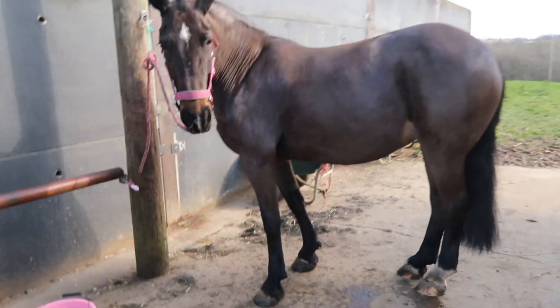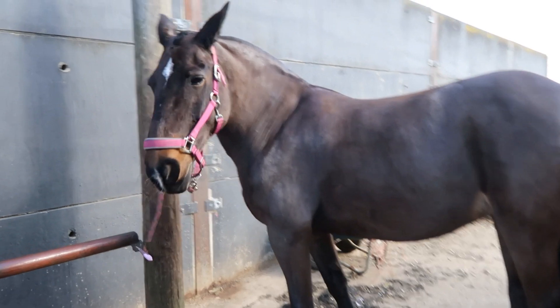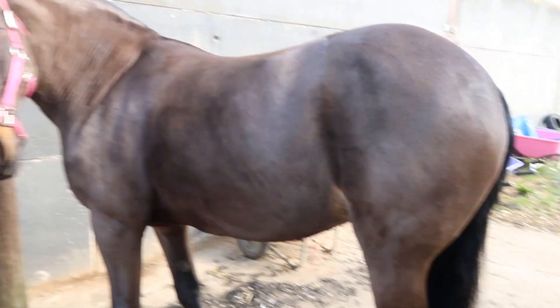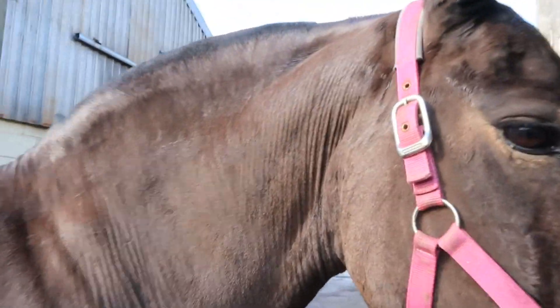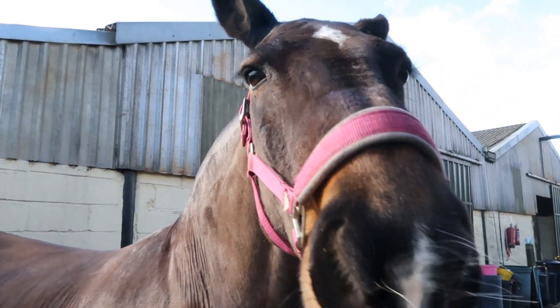I'm just going to show you her very quickly because she's shivering — I'm sorry bubba. But yeah, all nice and neat and tidy and shiny. I don't know if you're shaking because you're cold or because you need a wee. Oh look, the sun's out. Let me show you this side. Look at you. Look how pretty you are. She's cold, I'm going to pop her in.